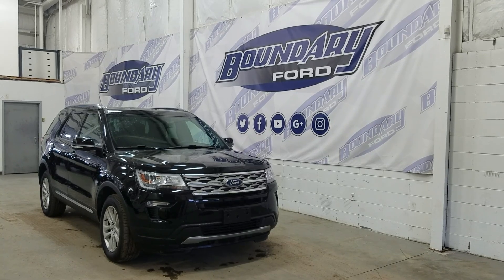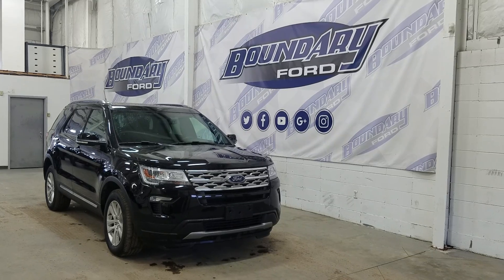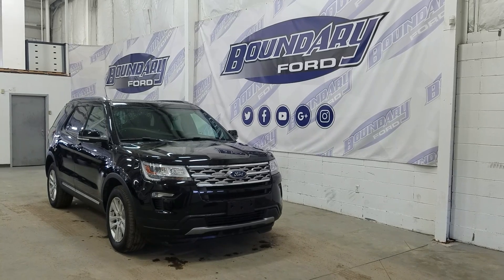If there are any more questions about this beautiful Explorer, please do not hesitate to contact our professional and friendly sales staff. We look forward to seeing you in store and answering any questions you may have. Thank you for shopping with us here at Boundary Ford.